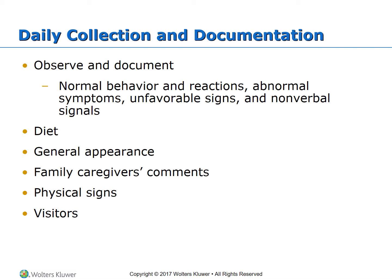Observe and document normal and abnormal behaviors, reactions, unfavorable signs, and nonverbal signals such as pulling at ears. Document intake of all food types and output including stool, emesis, voiding, and drainage. Weigh diapers for infants. Assess general appearance including activity level, skin color, warmth, comfort level, response to environment, and respiratory status. Document family caregiver comments, as they often notice signs others may miss. Note physical signs such as changes in vital signs, cough, congestion, wheezing, nasal discharge, or rash. A lack of visitors may indicate family problems.